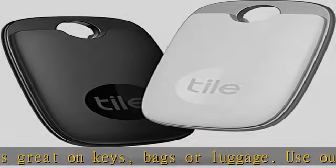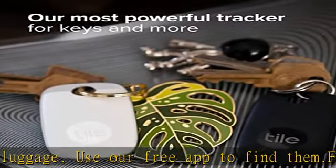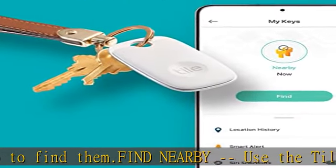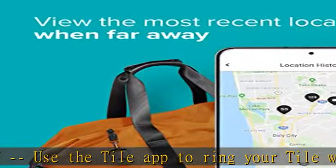Find far away: when outside of Bluetooth range, use the Tile app to view your Tile's most recent location on a map. Find your phone: double-press the button on your Tile to make your phone ring, even when it's on silent.